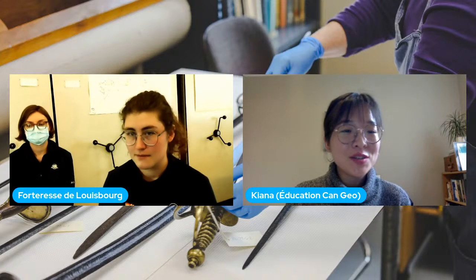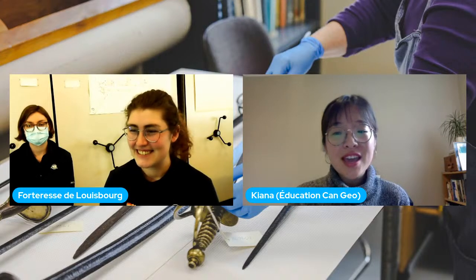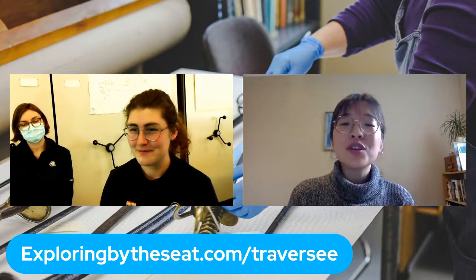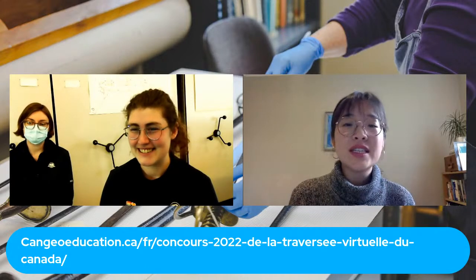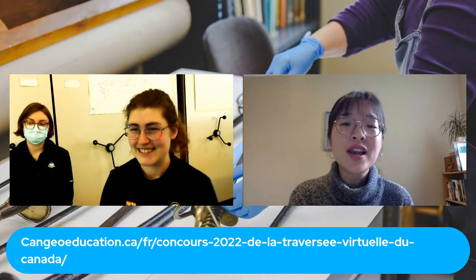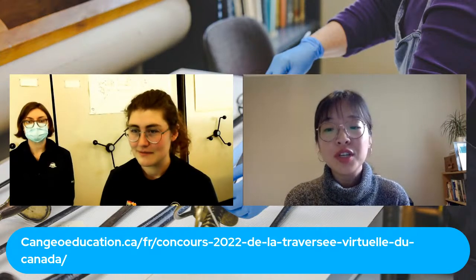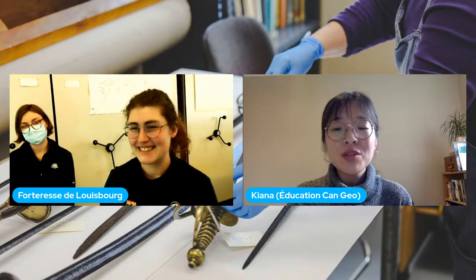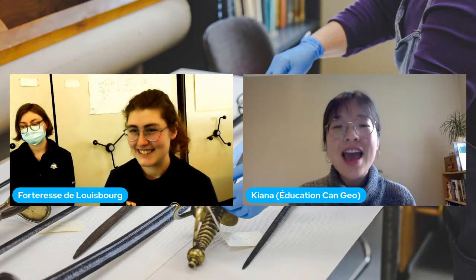C'est la fin de notre session de questions-réponses. Au nom de Parcs Canada, Canadian Geographic et Exploring by the Seat of Your Pants, merci beaucoup pour votre participation. On se retrouve le 19 avril pour une rencontre avec un autre expert de Parcs Canada. Visitez le site web La Traversée virtuelle pour connaître les prochaines dates et en apprendre plus sur le patrimoine culturel et naturel grâce à la carte narrative en ligne. N'oubliez pas de participer au concours pour gagner un prix pour votre classe. À bientôt tout le monde, merci, au revoir.